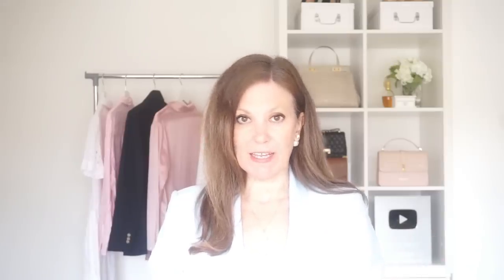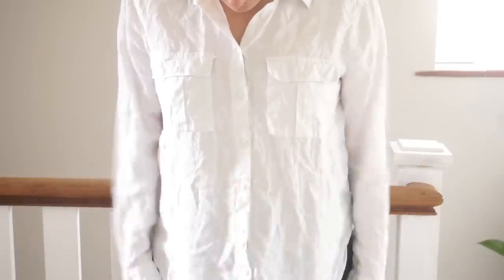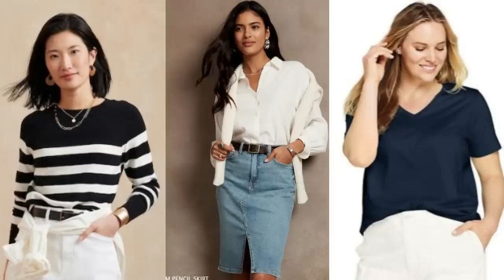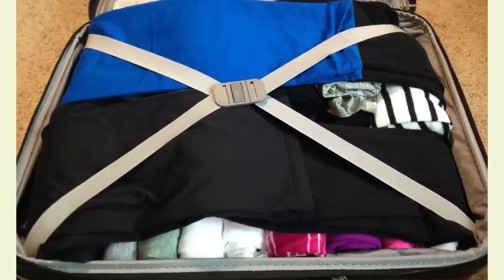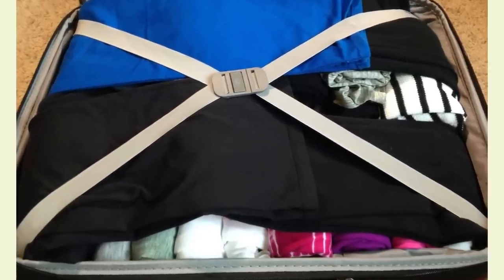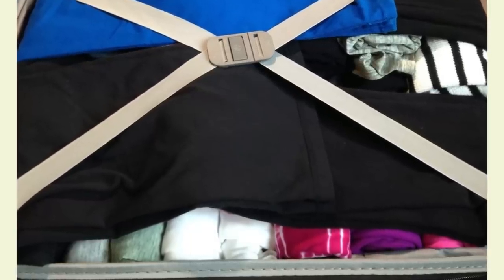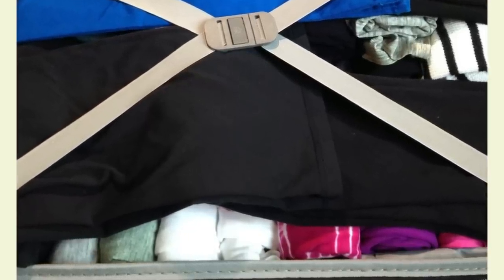Women who always look put together consider creasability when they plan their travel outfits. Is it going to crease or wrinkle as soon as she sits down, or is it going to involve a lot of ironing? If it does, she may rethink packing it. Instead they opt for fabrics that are wrinkle resistant or don't wrinkle easily — things like knits, denim and synthetic blends. They also carefully fold their clothes to avoid excessive creasing, and by choosing clothes that are easy to care for and packing them to minimise wrinkles, these women are always looking their best no matter where their travels take them.